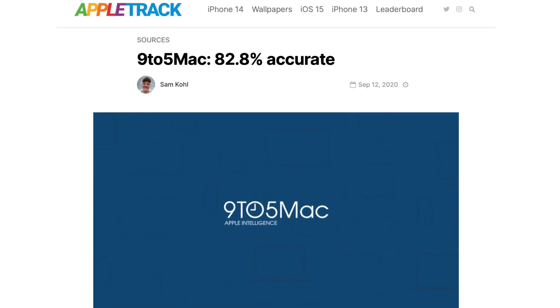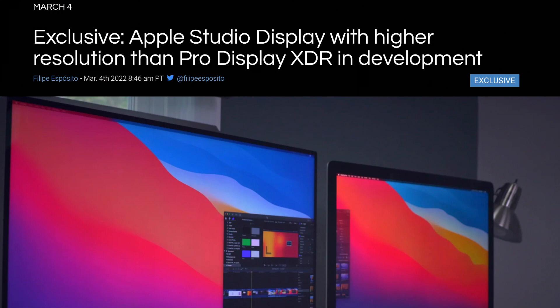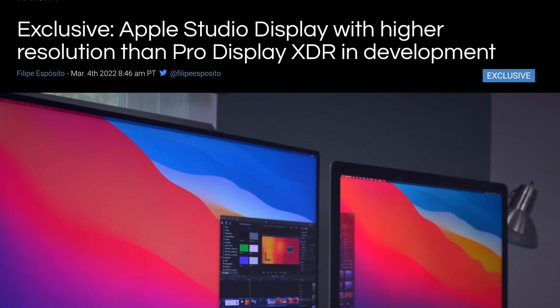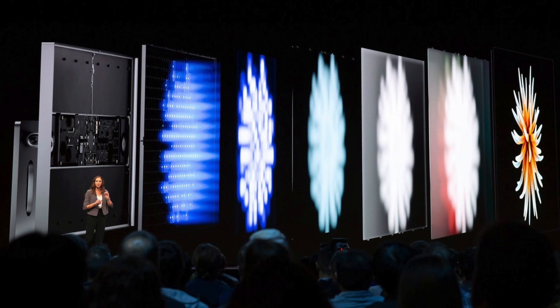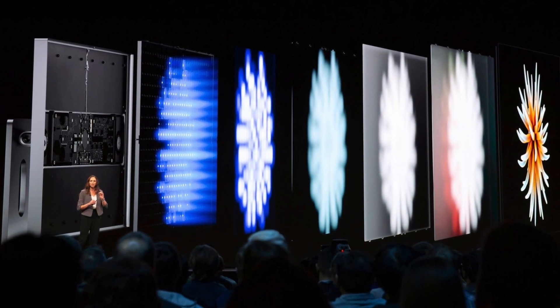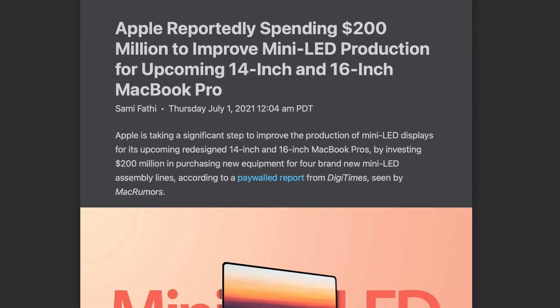9to5Mac previously mentioned a 7K high-end panel that Apple could launch, and that could be the bigger version of the display Ross Young mentions. Fingers crossed these Pro Displays are much cheaper than the original, but that's unlikely since mini LED is expensive to produce.